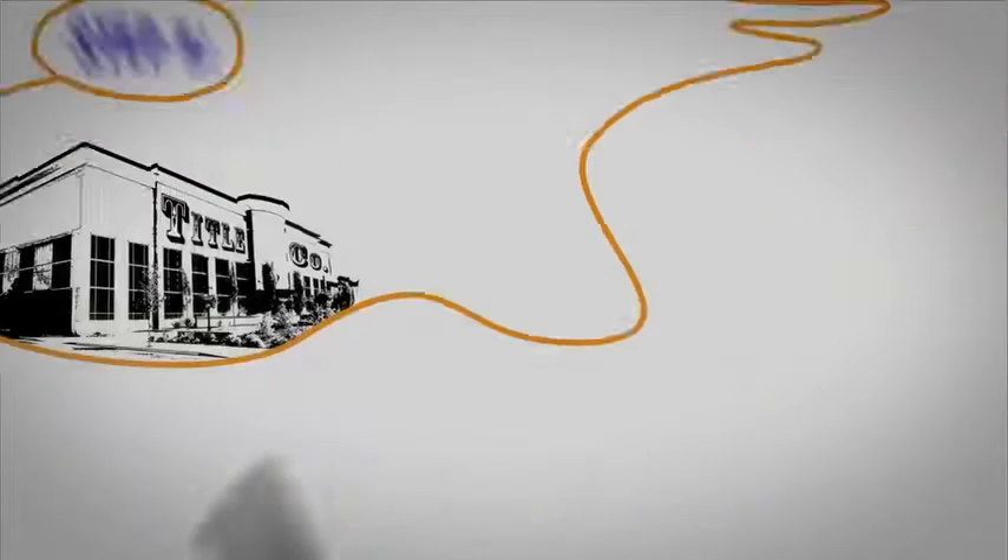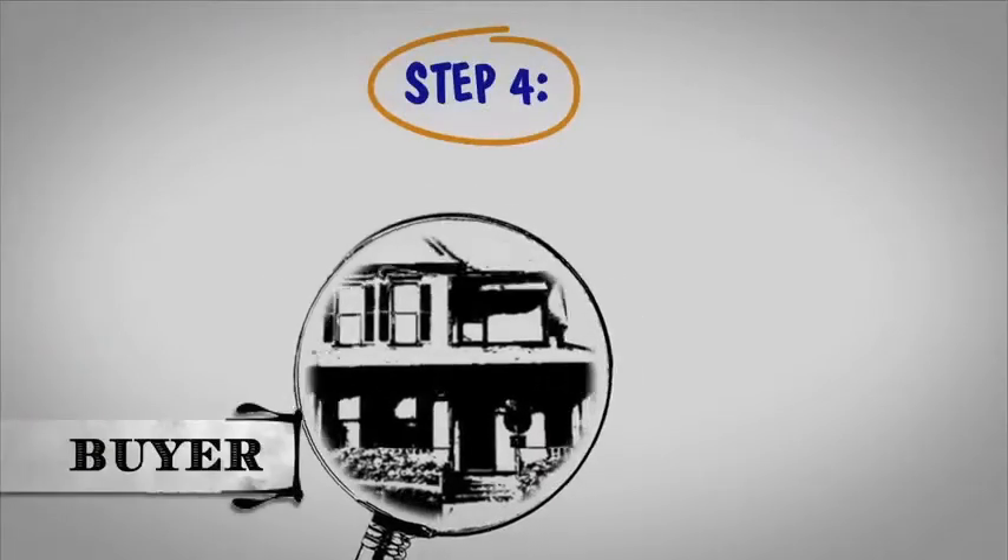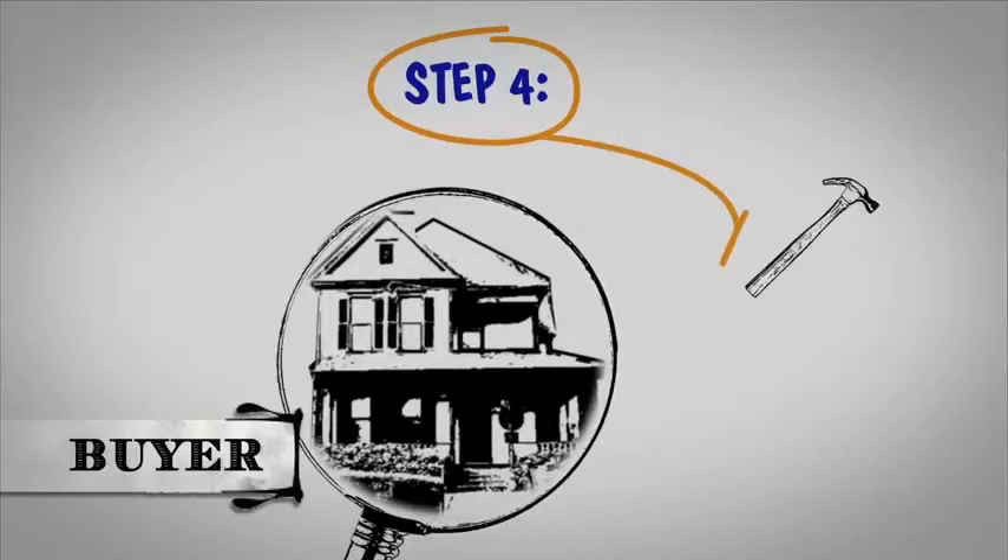Step 4. If there is an option period, you can inspect the property during this time. Any repairs the seller agrees to should be completed with receipts before closing.